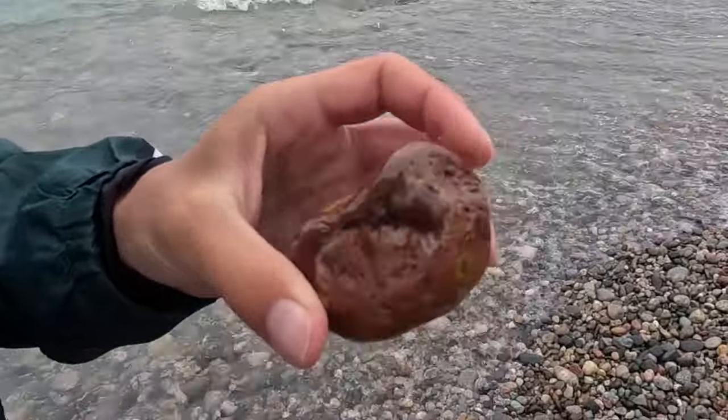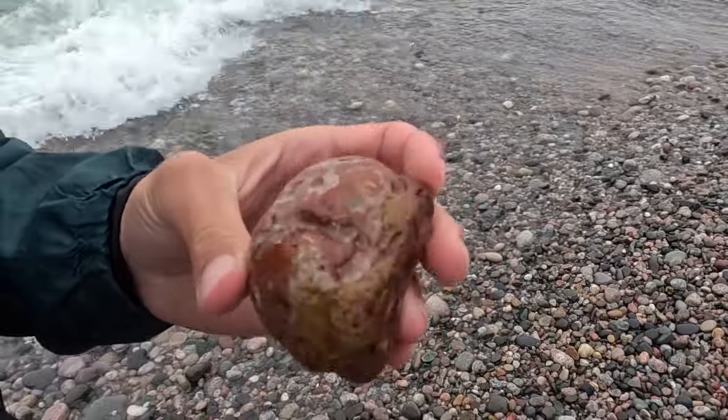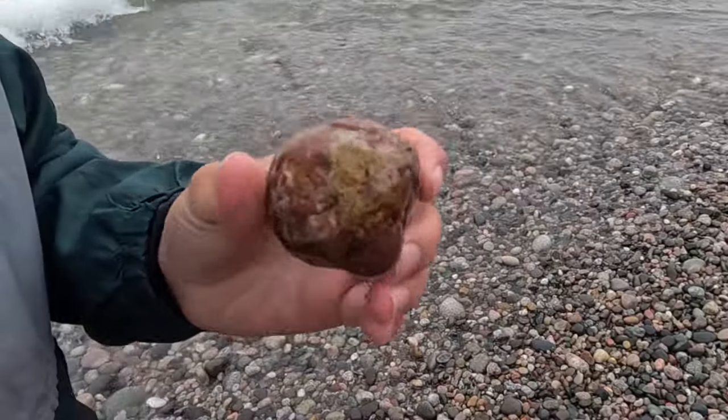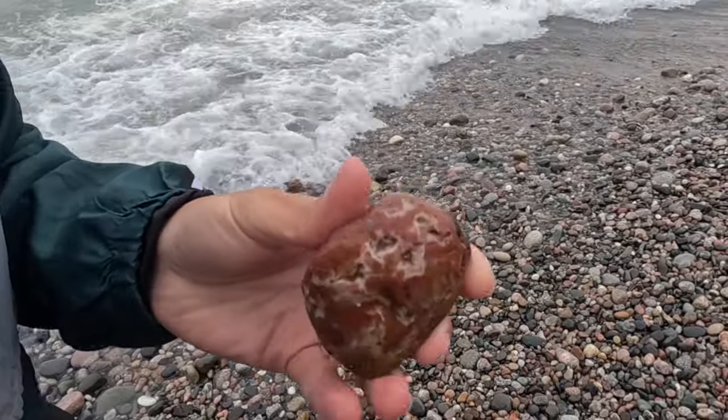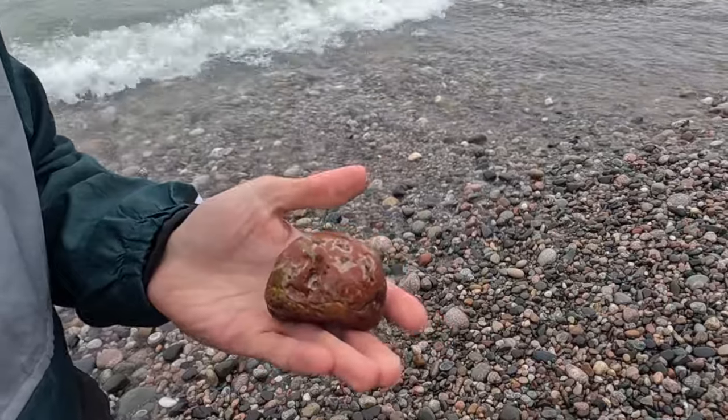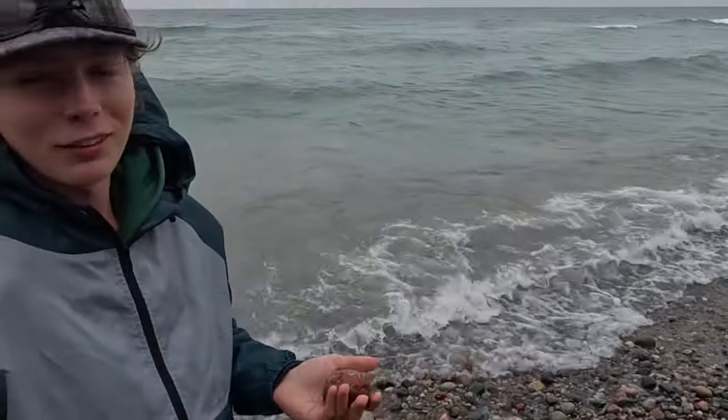What you got there? Kind of a mossy looking thing. I'm not really super 100% convinced it's an agate, but I might bring it home and take a closer look later. Might cut that one - or tumble it. Yeah, that's always an option. You got options.